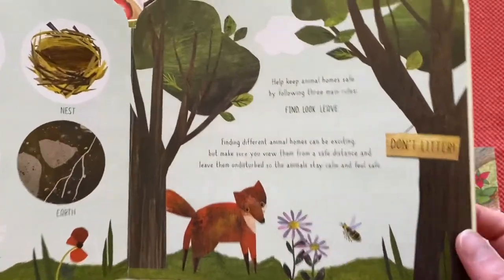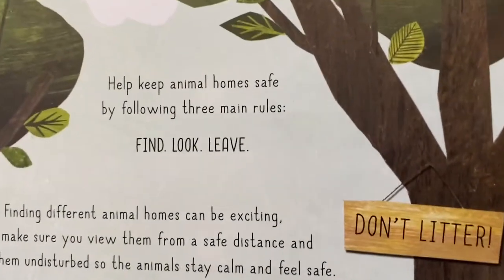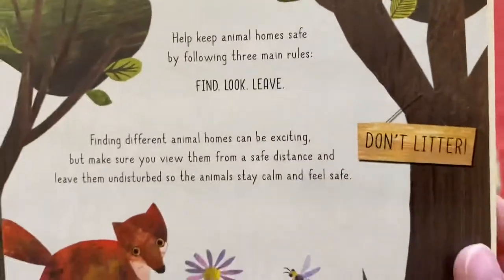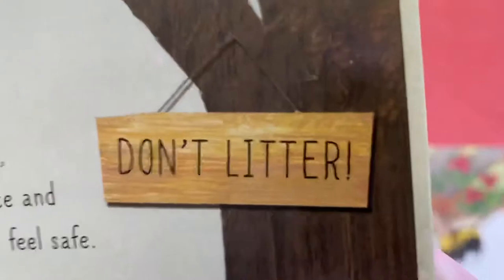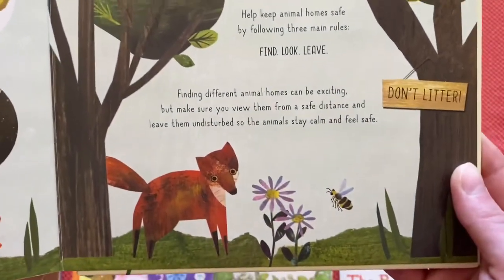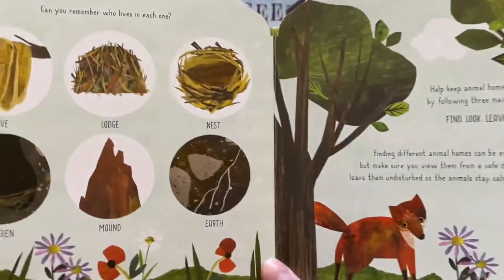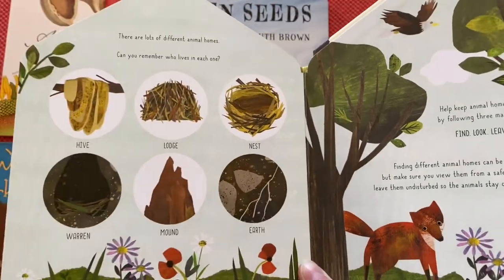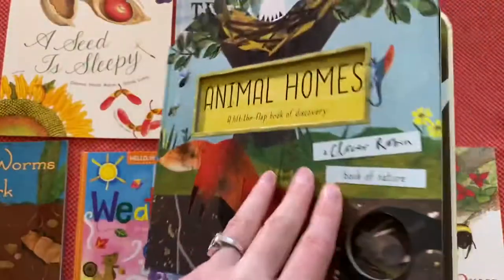And then there's a very good message: help to keep animal homes safe - find, look and leave. And don't litter, everybody. I really appreciate the sentiments behind this book and the huge respect for nature. Very attractive and fun.